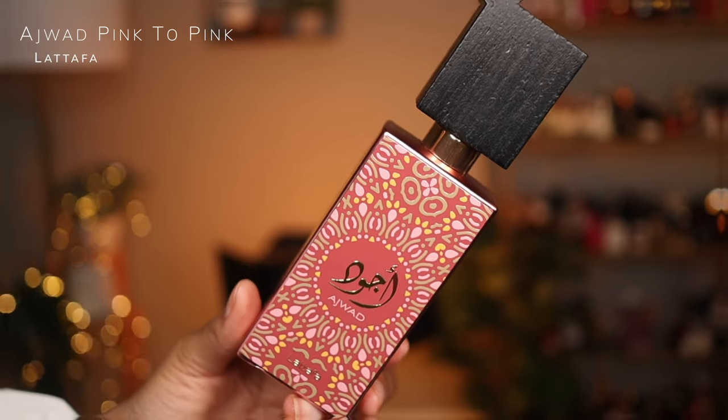Next is Ajwad Pink to Pink from Latafa — I'm on the fence about this one. I loved it when I first smelled it because of that grapefruit, guava-esque opening, but when it dries down something just doesn't sit well with me. It's a fruity, citrusy, sweet floral woody fragrance but something about the dry-down isn't giving it to me. I need to investigate why Ajwad Pink to Pink isn't working for me and I'll report back to you guys.